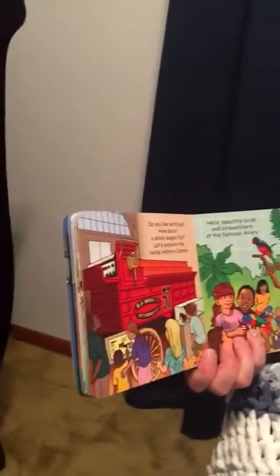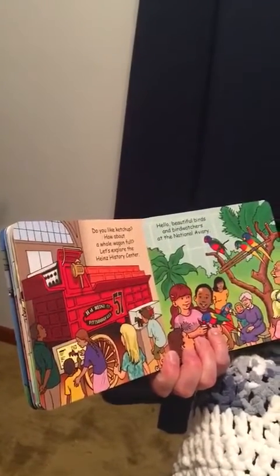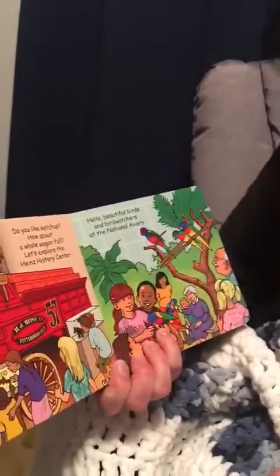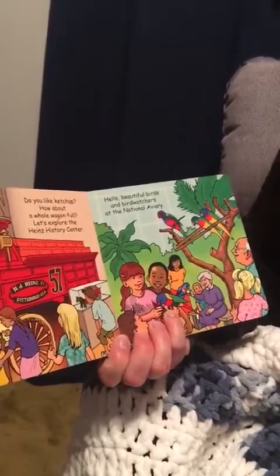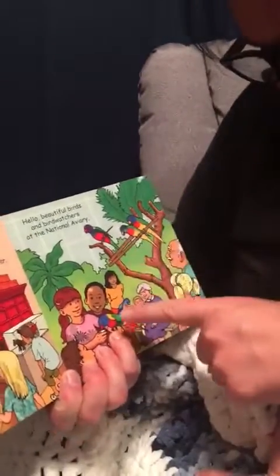And there's a seal right there. Do you like ketchup? How about a whole wagon full? Let's explore the Heinz History Center. That wagon is red - do you see the red wagon? Hello, beautiful birds and bird watchers at the National Aviary. Those beautiful, colorful birds are parrots. Would you like to count them? One, two, three, four, five parrots.